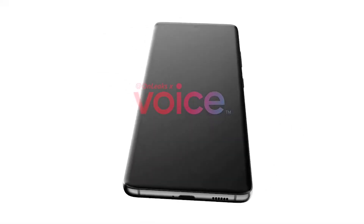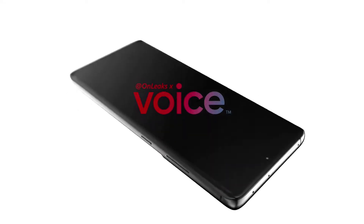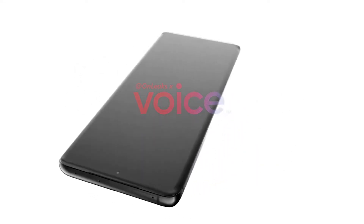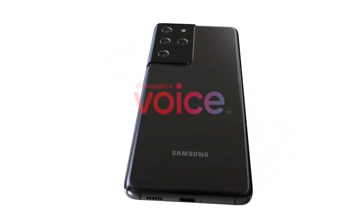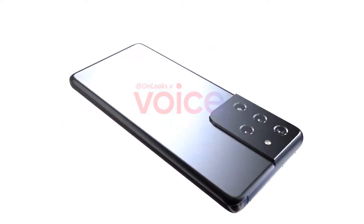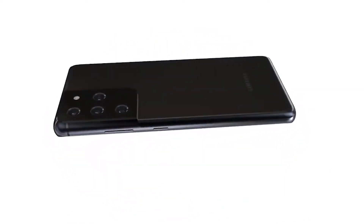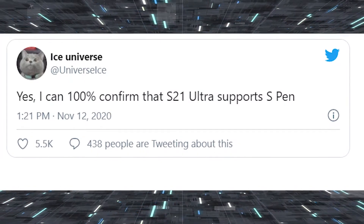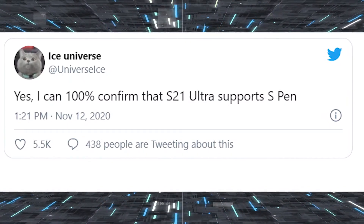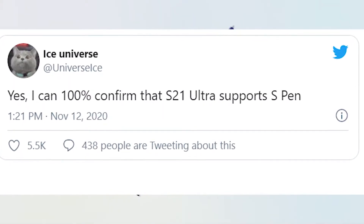Hey, what's up guys, welcome back to the channel. The upcoming Samsung Galaxy S21 Ultra is in the news, and new leaks suggest it will support the S-Pen. Tipster Ice Universe, who has one of the most accurate track records on Samsung devices, is confirming that the upcoming Galaxy S21 Ultra will pack in an S-Pen stylus.